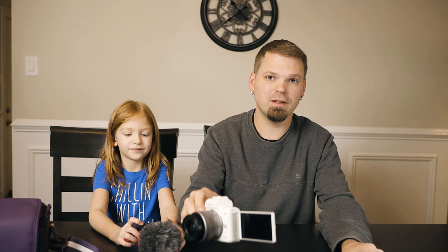Both cameras have screens that flip around. The Canon screen flips around like this, and the Fuji screen also flips around and tilts.